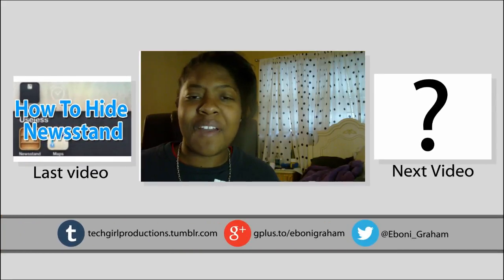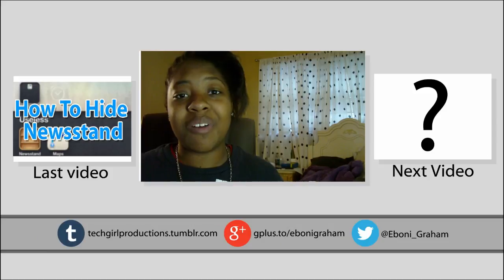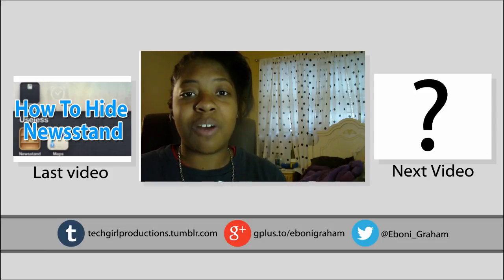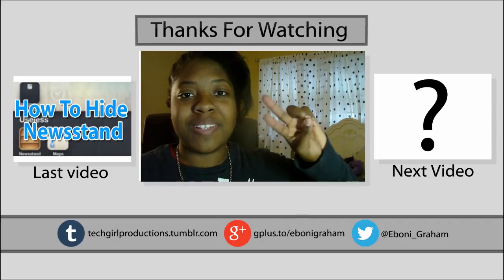And those are my top five. If you have a different list, or even have a Google Chrome extension you think I should check out, leave it down in the comments box below and I'd love to check it out. Thumbs up the ones you like, and I'll see you guys in my next video. Take care. Peace.